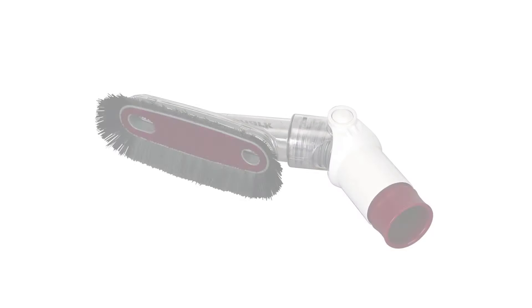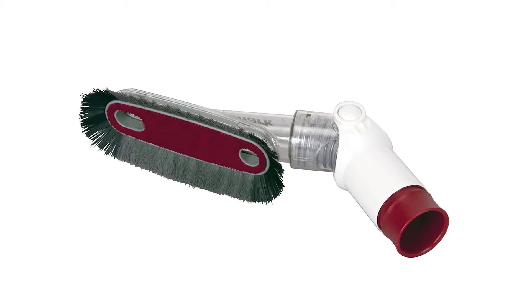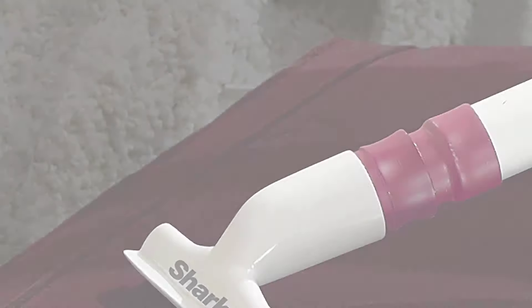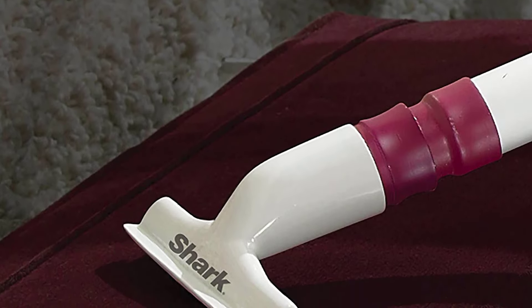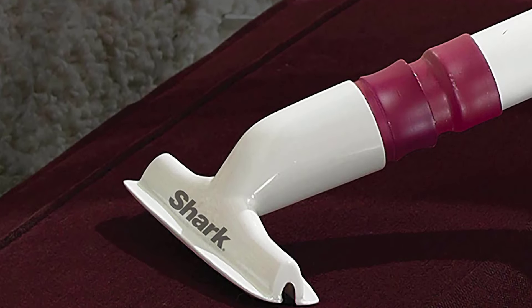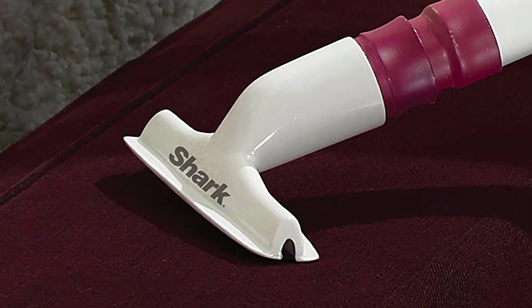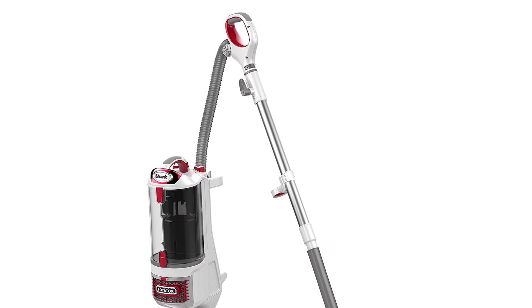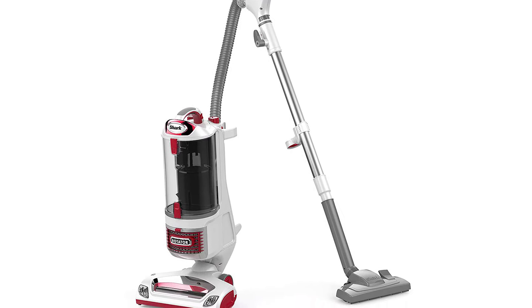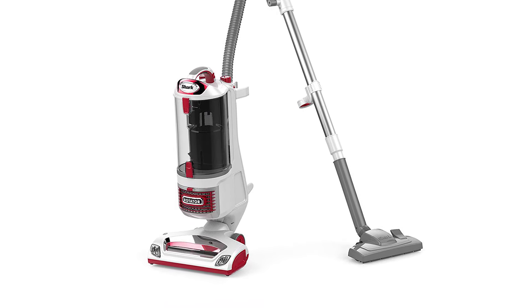All dust and waste particles are kept inside the vacuum, thanks to the integrated anti-allergen complete seal technology and a HEPA filter. The combined power of the two components traps 99% of allergens and dust, eliminating their escape into the air that you breathe. For optimum performance, regularly clean the three filters. Under normal usage, the post-motor HEPA filter can be rinsed and air-dried once every year or as necessary. Both the pre-motor foam filter and the pre-motor felt filter must be rinsed and air-dried for 24 hours every 3 months.